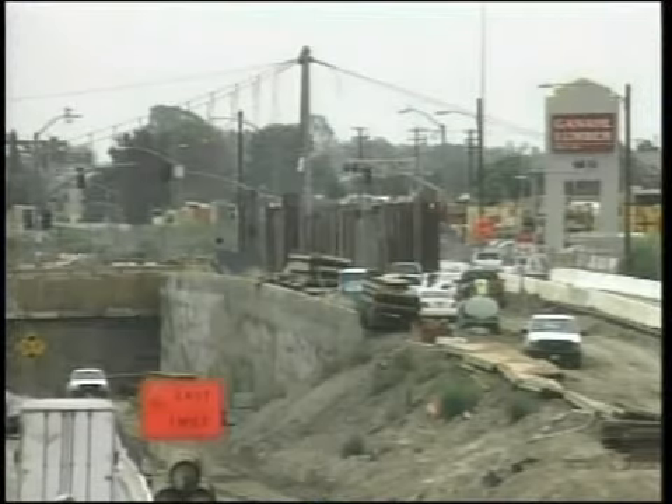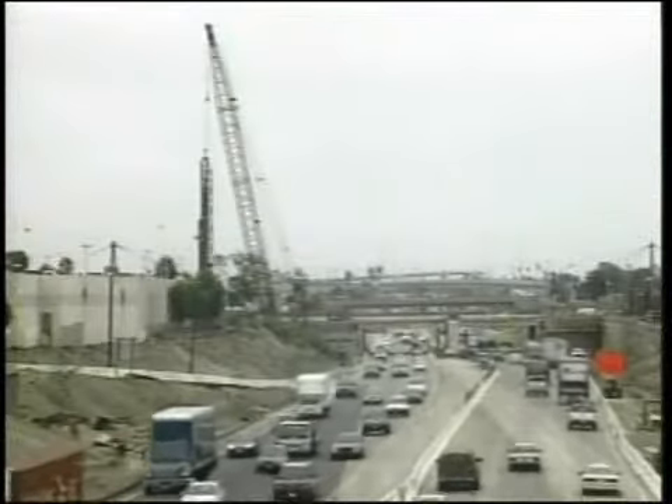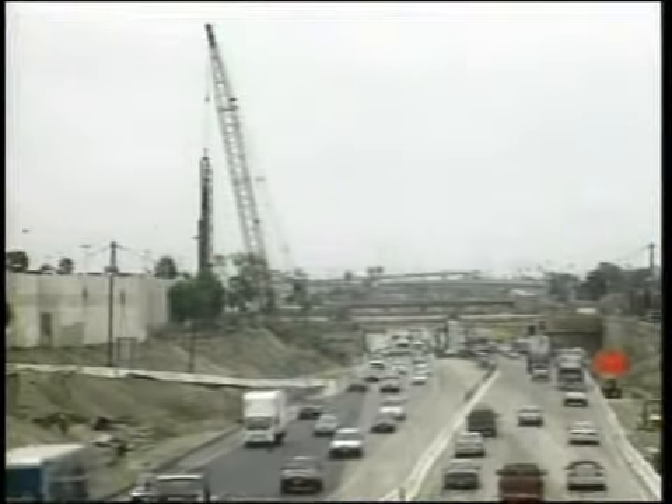One point of the tour was to help the delegation find ideas they could take home and use on their own construction projects — just how the cooperation between the state, the county, the Transportation Commission, and the city works together on a major project like this that disrupts traffic through the city.